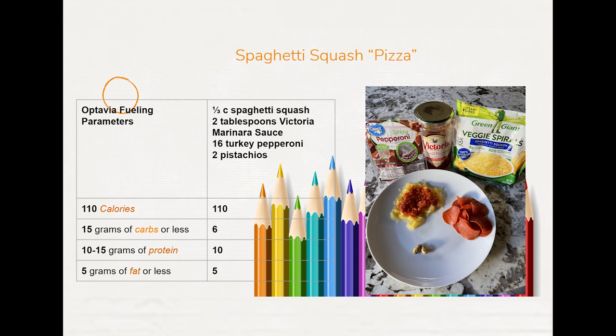Along with the spaghetti squash, I had 2 tablespoons of Victoria marinara sauce, 16 turkey pepperoni, and 2 pistachios. It came out to 110 calories, 6 grams of carbs, 10 grams of protein, and 5 grams of fat.